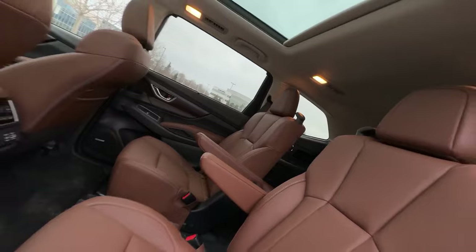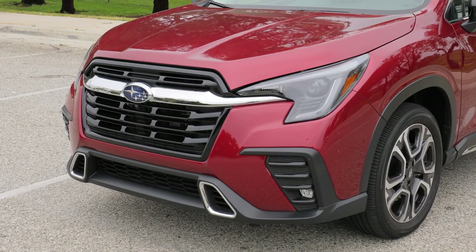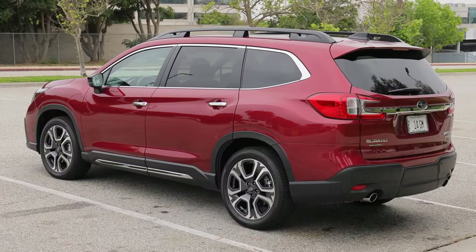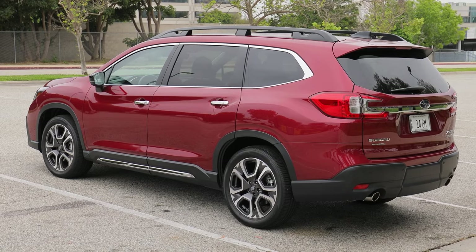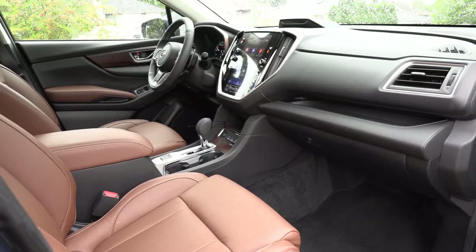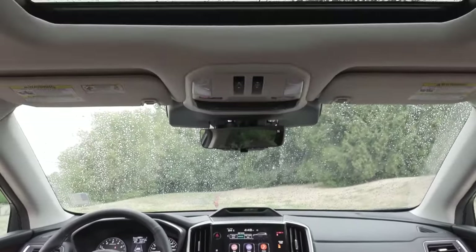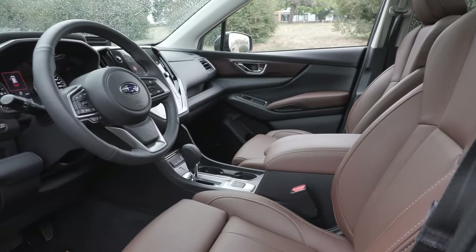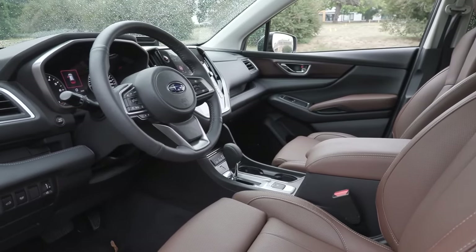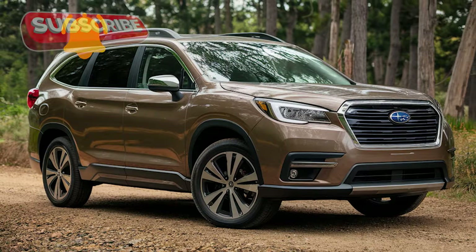Here's what Subaru nailed with the new 2025 model and a few ways they can take it to the next level. Subaru made a serious reshuffle across trim levels — the entry-level base trim has been dropped entirely, making the Ascent Premium the new starting point for buyers. The company packed it with additional features such as more advanced driver assistance tech, upgraded interior materials, and a larger infotainment screen to ensure it remains competitive.